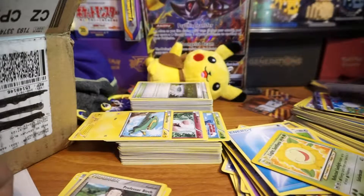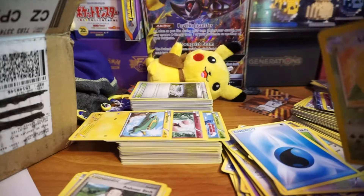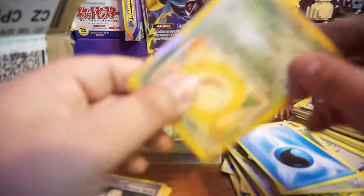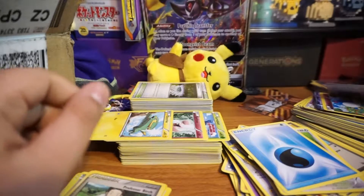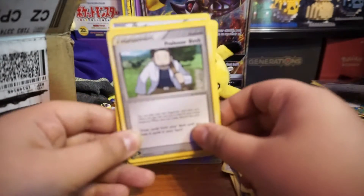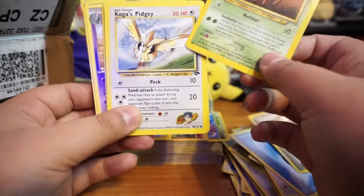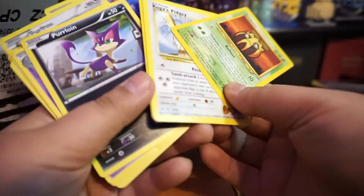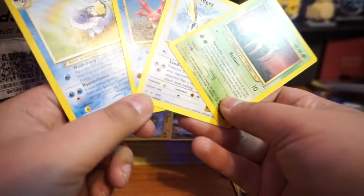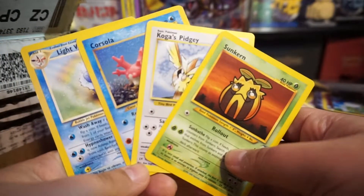I can't believe I'm getting a lot of old cards from this lot! Let's put these together. Professor Birch, and look at these old cards — we got four old cards here! Sunflora.